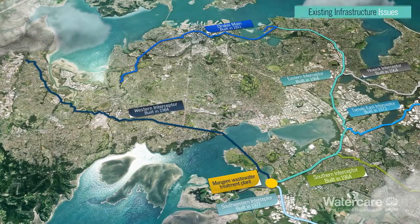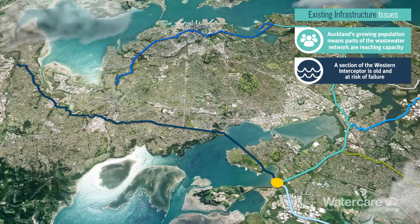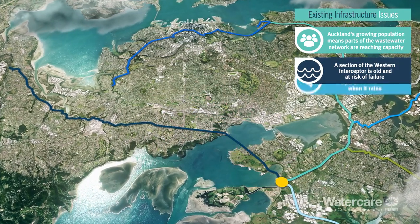However, due to Auckland's growing population, the existing and in places ageing wastewater infrastructure isn't adequate to support Auckland's future wastewater needs.